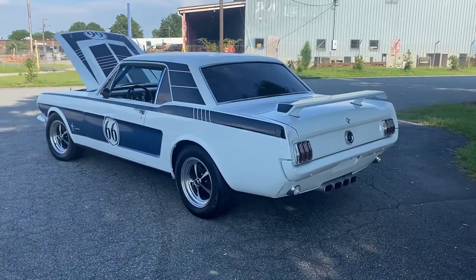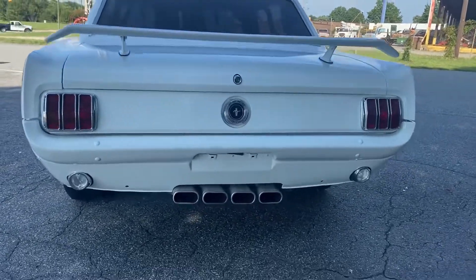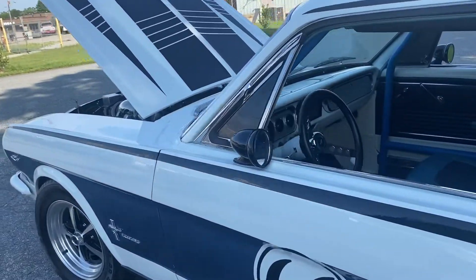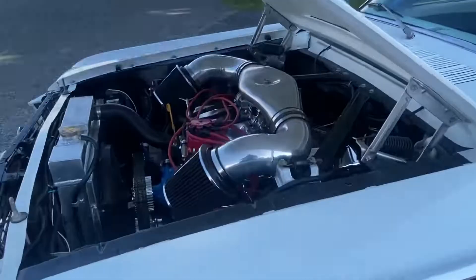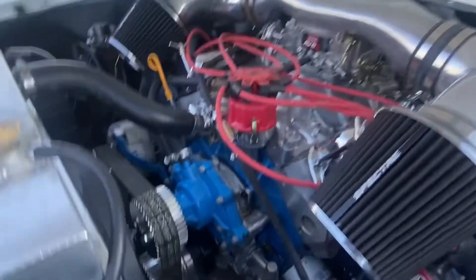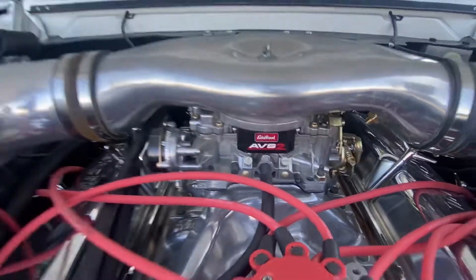Bolton Knot Restored 66 Mustang, recently framed-off restoration. Everything new on this car and lots of money was spent to build it. It's got the aluminum heads 351 motor. Everything is top-notch, everything's new.